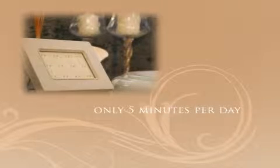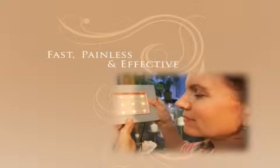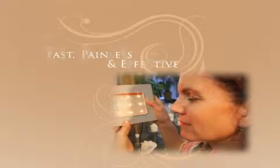Using the system requires as little as five minutes per daily treatment. The bottom line: it's fast, painless, and comparatively inexpensive to correct fine lines, wrinkles, age spots, and many other skin conditions.